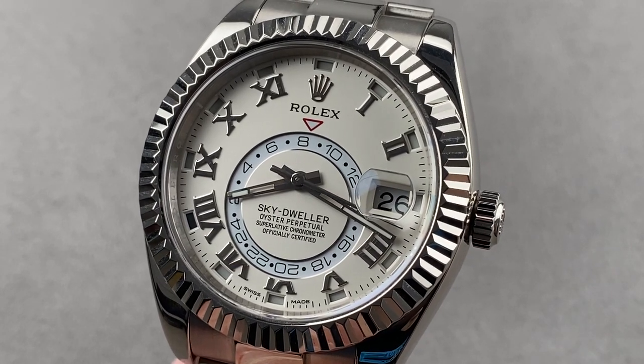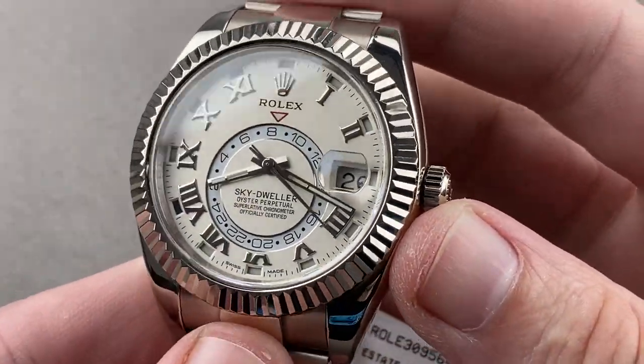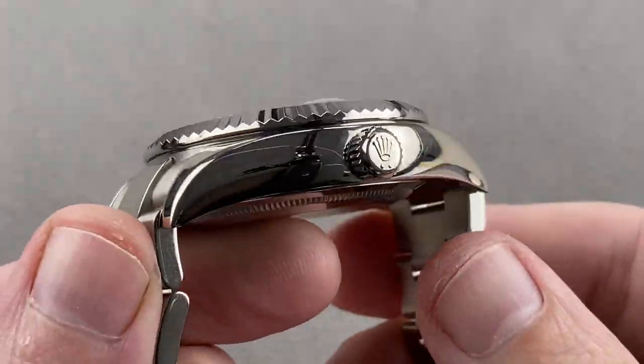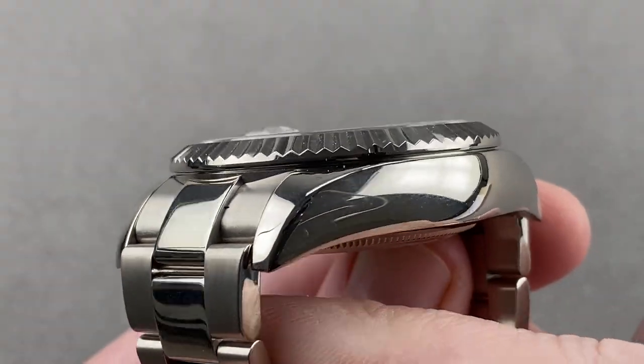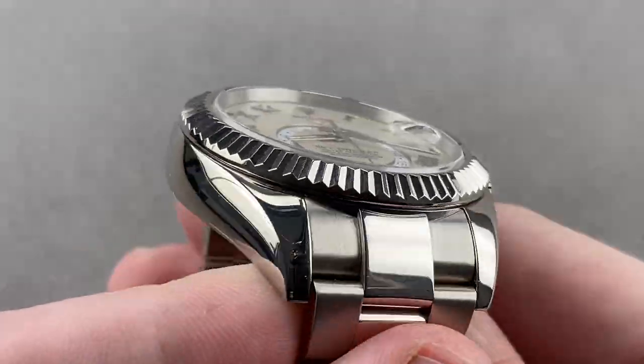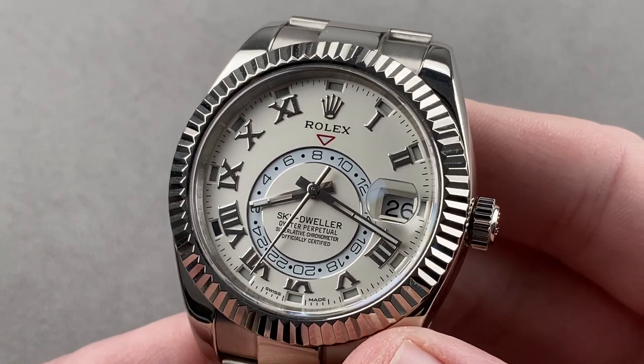Hi, I'm Tim. Welcome to Watchbox, and thanks for logging on. If you love this watch, email me at tmaso@thewatchbox.com. It's in the description below — your purchase and pricing email question line for buying this or any watch you see on any Watchbox platform. Reach out to me directly for pricing at tmaso@thewatchbox.com.